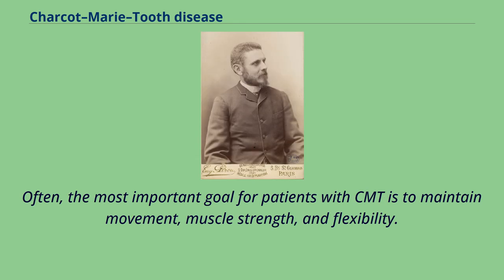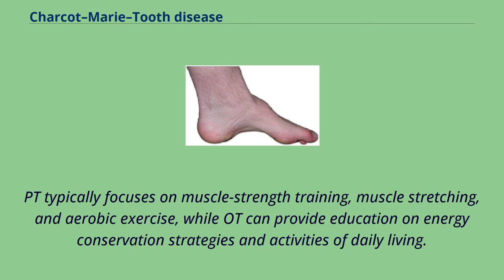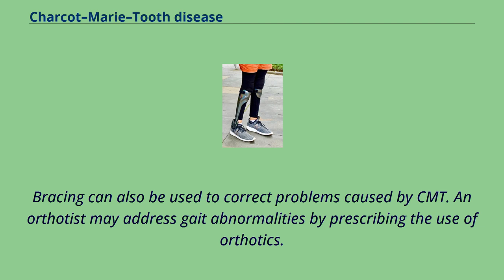Often, the most important goal for patients with CMT is to maintain movement, muscle strength, and flexibility. Therefore, an interprofessional team approach with occupational therapy, physical therapy, orthotist, podiatrist, and/or orthopedic surgeon is recommended. PT typically focuses on muscle strength training, muscle stretching, and aerobic exercise, while OT can provide education on energy conservation strategies and activities of daily living. Physical therapy should be involved in designing an exercise program that fits a person's personal strengths and flexibility. Bracing can also be used to correct problems caused by CMT.